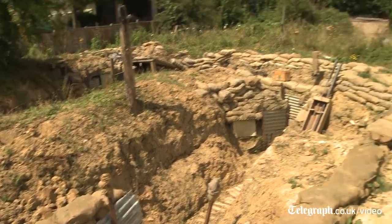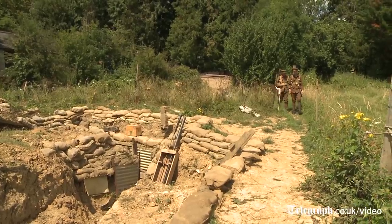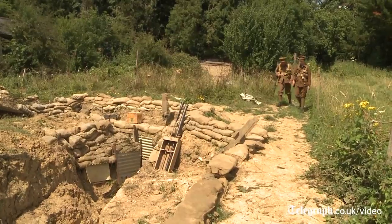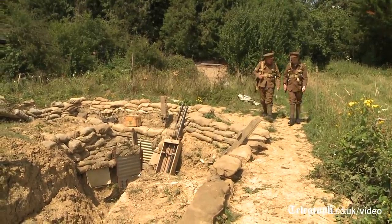You had the idea for this a few years ago now, talk me through it. Yeah, 2011 the idea was to build a replica trench to really illustrate a book called '24 Hour Trench', to look at the reality of 24 hours in a trench in 1917.